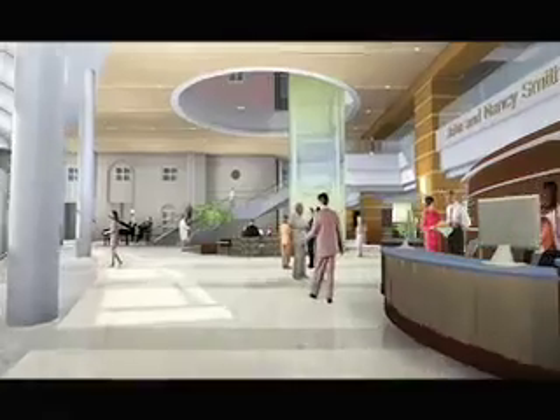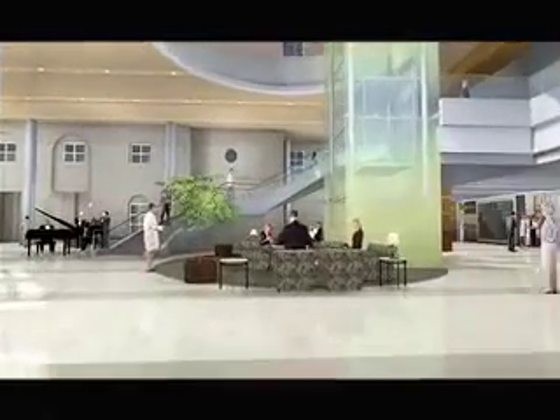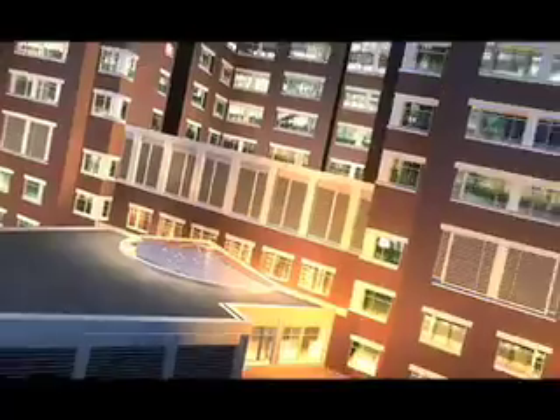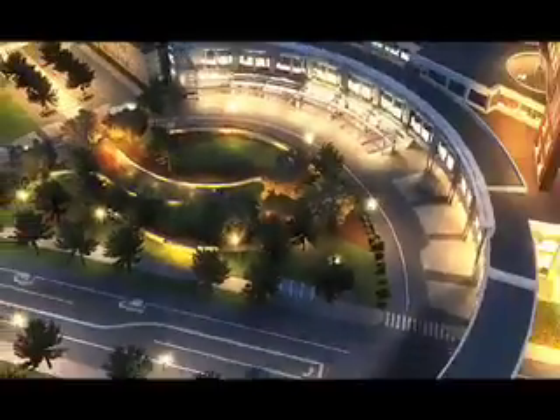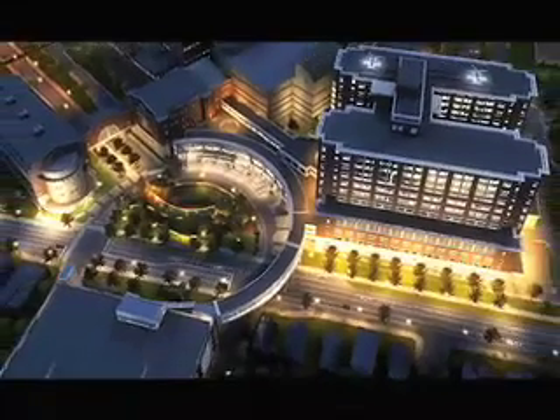Dr. Karp thinks others will feel that way when they're able to actually step inside this building in 2011. Kentuckians will be able to feel comfortable that they can be taken care of in the very best way, as good as any place else in this country. This is a gem. I'm Beth Gowens for Extension Today on the Air.